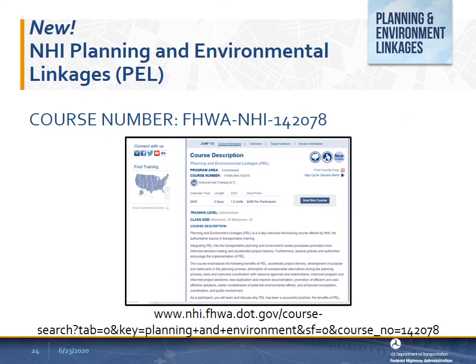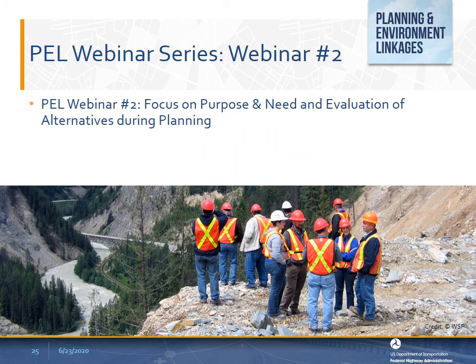We are pleased to announce the new Planning and Environment Linkages course, a two-day instructor-led training course offered by the National Highway Institute. Two versions of the course are offered and can be hosted with or without PEL implementation activities. We are getting many questions about PEL, so today's webinar was an overview, but we are planning to do a second webinar that will discuss in more detail how to develop a purpose and need and evaluation of alternatives during planning.